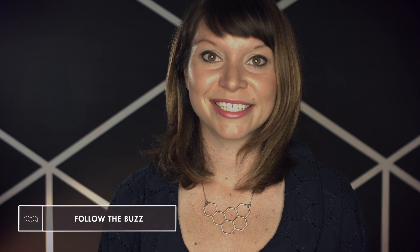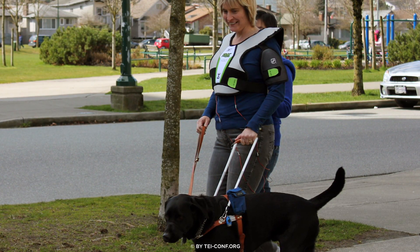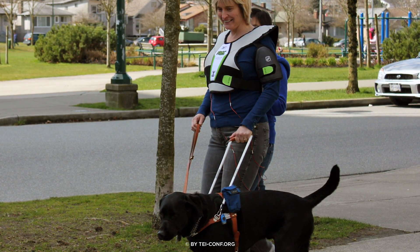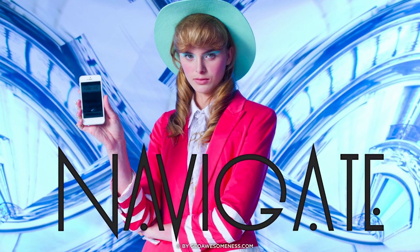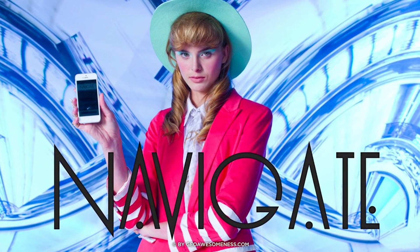Have you ever gotten turned around while trying to get to your destination, even with a smartphone in hand? Companies like Point Locus are creating a haptic GPS vest that points you in the right direction through subtle vibrations. And they're not alone — Wearable Experiments has created a more fashionable take on the same technology.